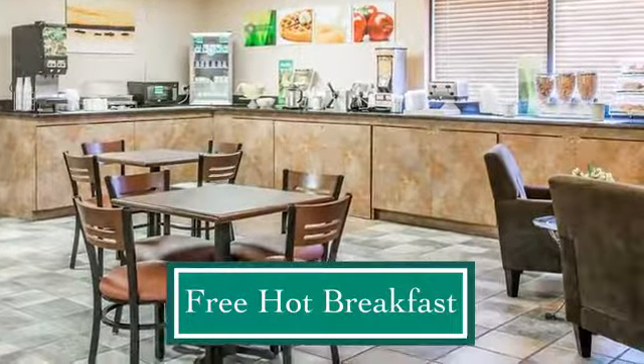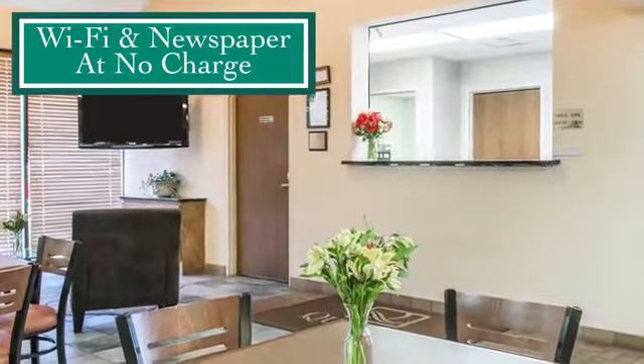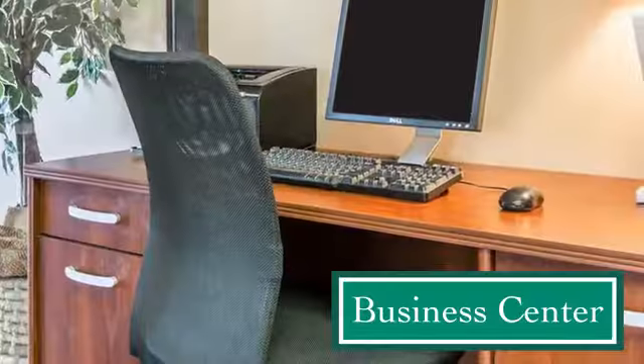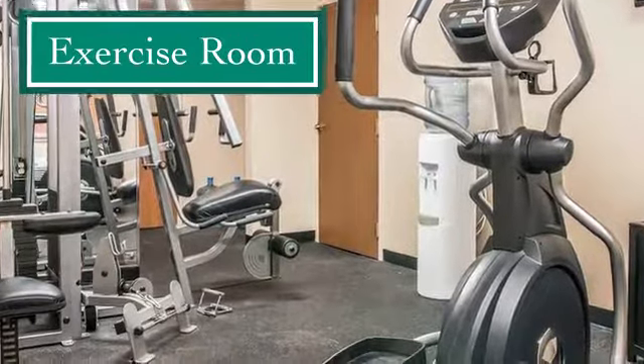You can start each day with a free, hot, fresh and healthy breakfast and enjoy our Wi-Fi and a weekday newspaper at no charge, along with a business center with copy and fax machines and an exercise room for your workout.